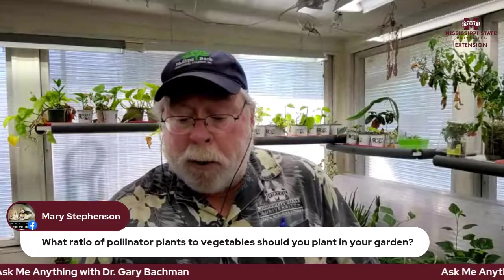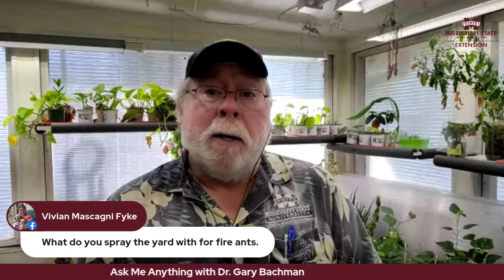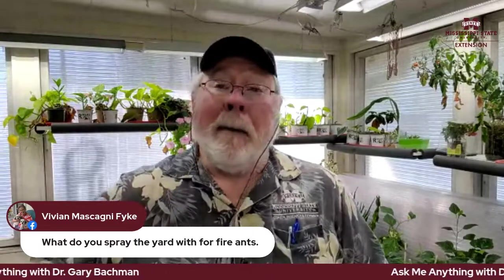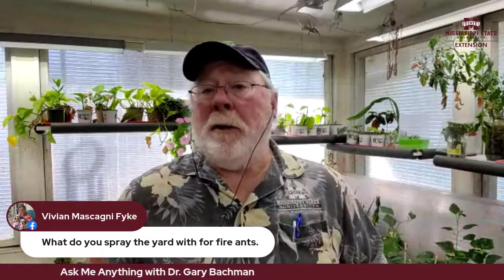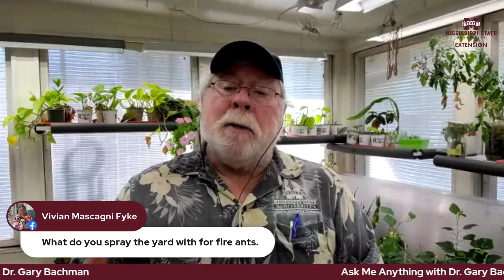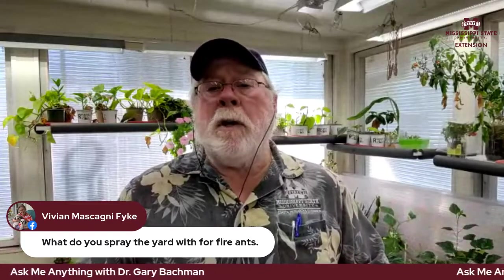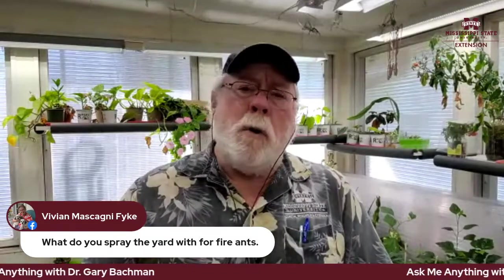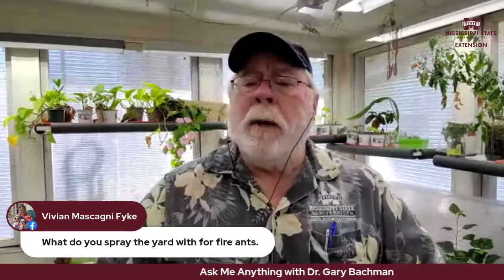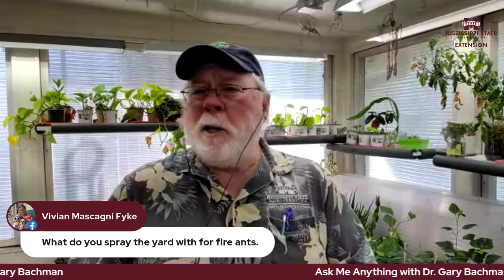From Vivian: we've had rain in South Mississippi and fire ant mounds are popping up. For your general yard, use an area bait — a granular product you spread out, water in, and worker ants carry it back into the mound. Don't use cornmeal or homemade recipes — they just don't work. You can also treat mounds individually.